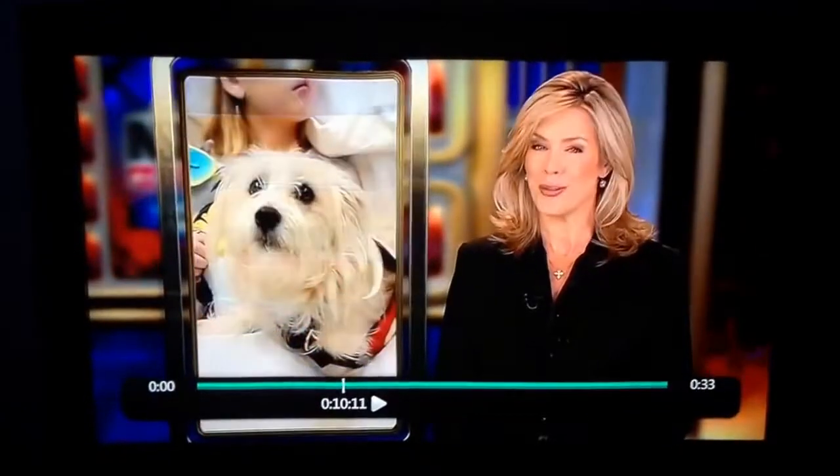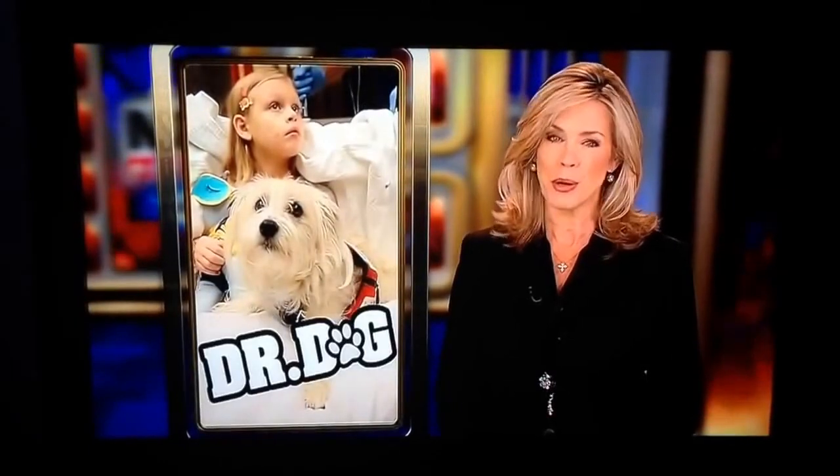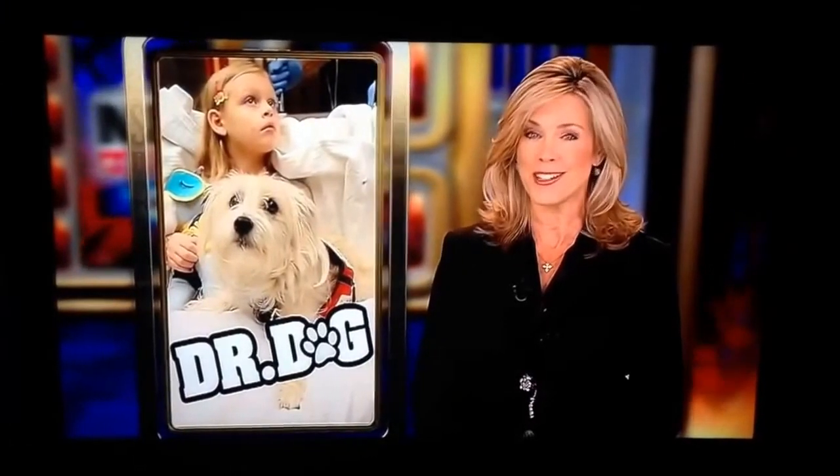We all know that dogs are man's best friend, but this dog is a surgeon's best friend. As Paul Boyd reports, the dog has the uncanny ability to detect when someone's in distress long before the doctor or machines can tell.